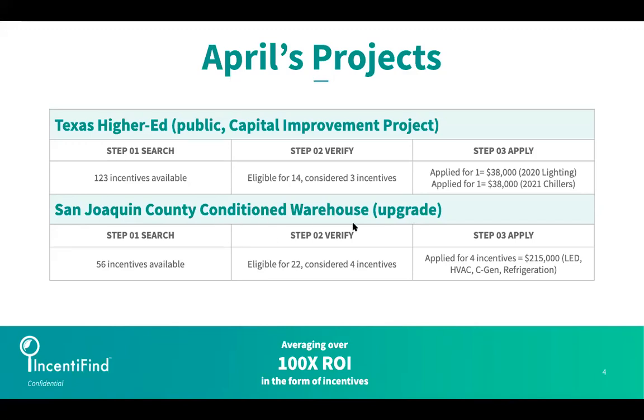This particular warehouse housed food products, so it needed to be quite chilled, and the equipment was so outdated. The owner was really looking forward to connecting with Incentifying and capturing some pretty substantial incentives for his LED, HVAC, co-generational, and refrigeration upgrades.